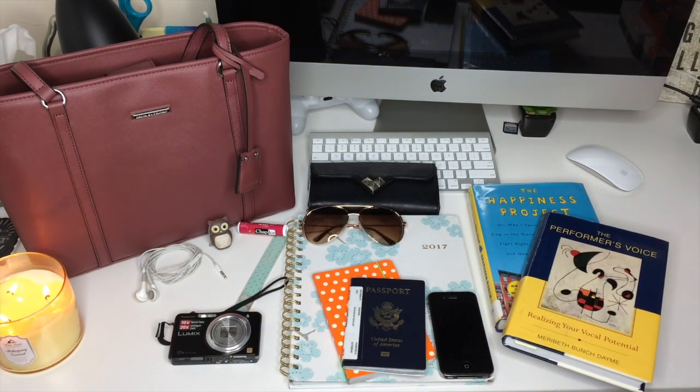To the left of the owl is my earbuds, and then to the right is my cherry ChapStick. Now, this next one sounds really weird — I always carry a nail file with me because I am constantly breaking nails.